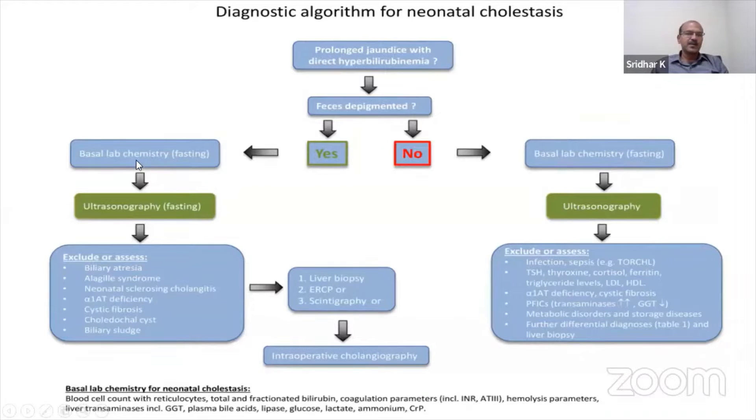Basal lab chemistry fasting and ultrasonography fasting are done. You look at these conditions and go on to liver biopsy; scintigraphy or ERCP is not often done. If liver biopsy is suggestive, you go for intraoperative cholangiography and possibly Kasai.